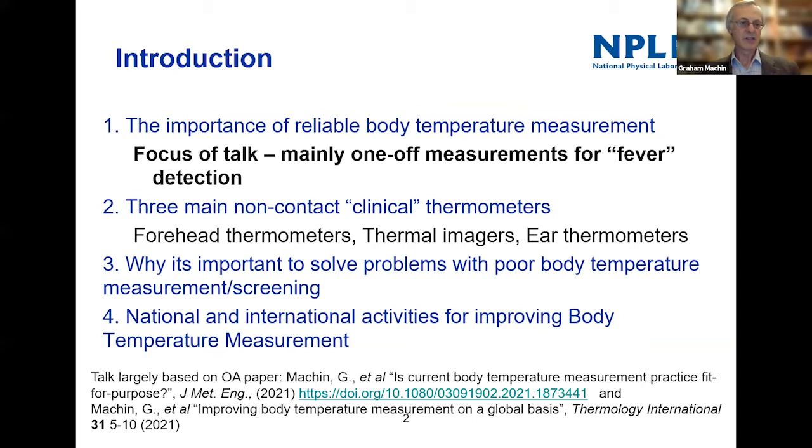The focus of the talk will cover a few words about the importance of body temperature measurement. I really want to focus on non-contact clinical thermometers because there are a lot of those being used at the moment, and tease out the issues — why it's important to solve them — and then just a few words about what's going on in terms of trying to improve the situation.